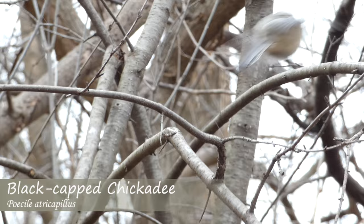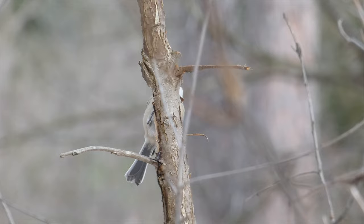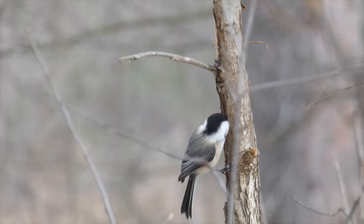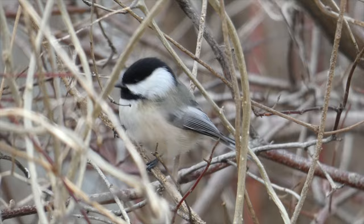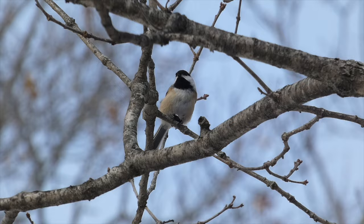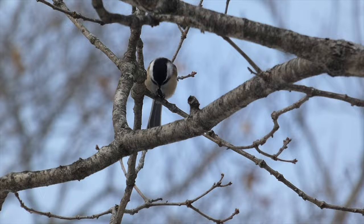Black-capped Chickadee. One of the friendliest and most curious birds in the region, black-capped chickadees are a very common sight in backyards and around bird feeders. Identified by their gray back and wings, tan wash on their sides, and black cap and throat, these birds make a variety of songs and calls, including their springtime cheeseburger call and namesake chickadee call. Black-capped chickadees are abundant in forests, parks, and other areas with at least some trees and vegetation.